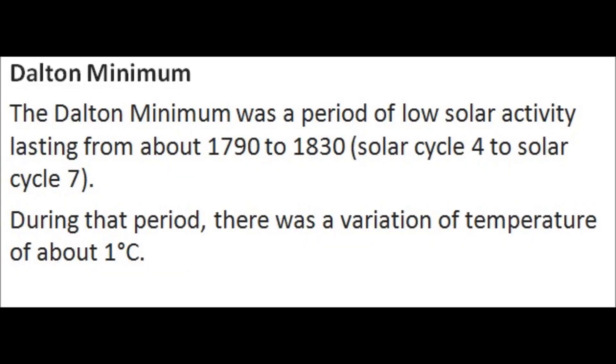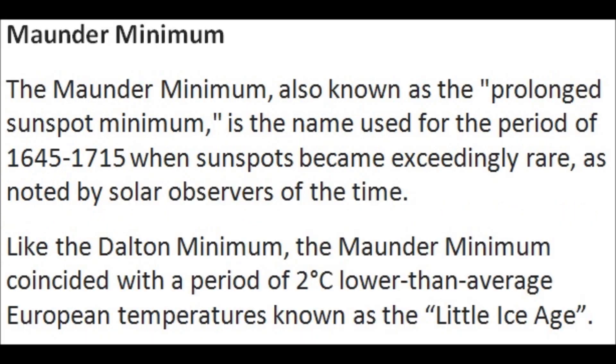These last two cold periods — the Dalton minimum — saw the northern hemisphere temperature drop about a degree Celsius. The modern minimum dropped about two degrees Celsius, and there were a lot of problems with crops, different types of food and fruit production because of the cold, the mold, and the blight that was around during that time.